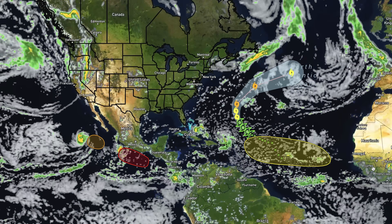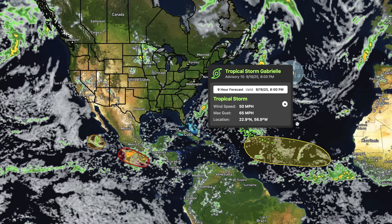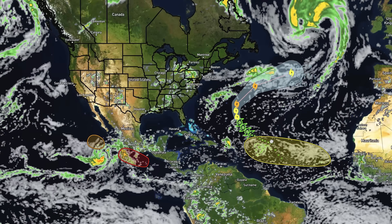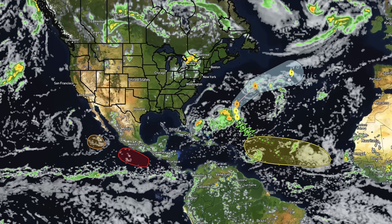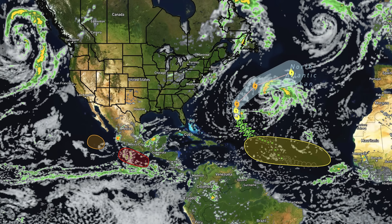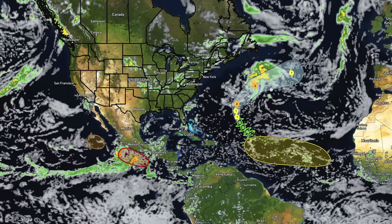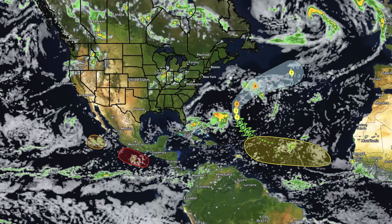Let's take a look at the tropics first. We have tons of areas of potential development, and we even have Tropical Storm Gabrielle in the Atlantic. This one looks to be a classic out-at-sea hurricane. It's a Tropical Storm right now, expected to reach Category 1 and eventually Category 2 hurricane status out in the middle of the Atlantic. Thankfully, this one looks to be a non-threat for the United States or Canada.